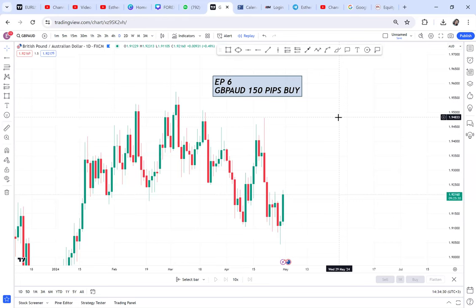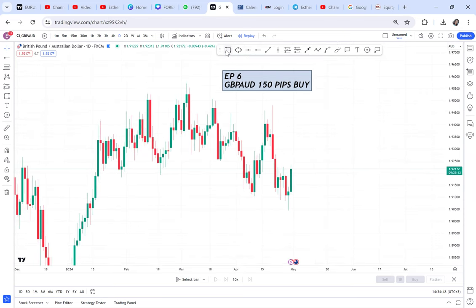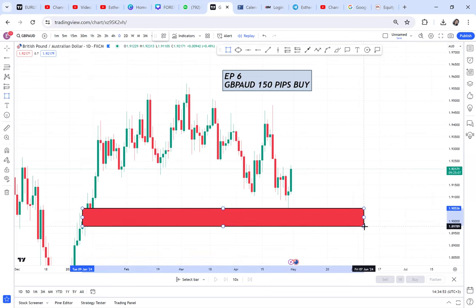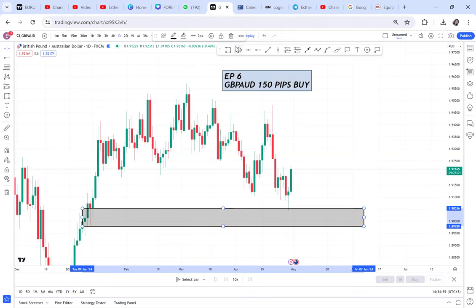I'm doing these episodes to show you that setups don't fall from heaven. You have to be very intentional, do your own homework, and then wait. We have been waiting for this market to give us a green candle — a WBB entry — and today, with the way the market closes, we'll have an entry.